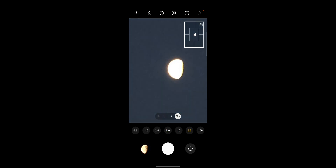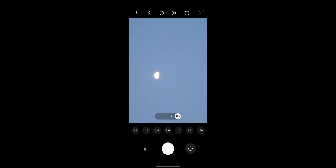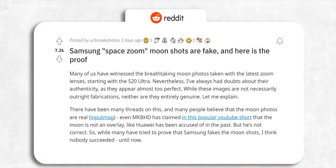Samsung simply says it uses a detail improvement engine function to effectively remove noise and maximize the details of the moon to complete a bright and clear picture. Huawei was also accused on the same topic and was saying the same thing — and I guess Huawei was right. Companies have to do some major processing to make the moon clearer in smartphone photography.